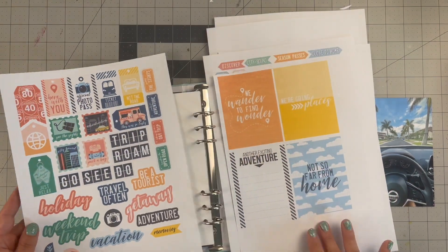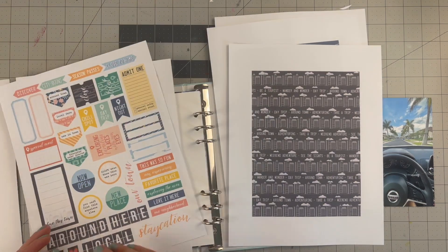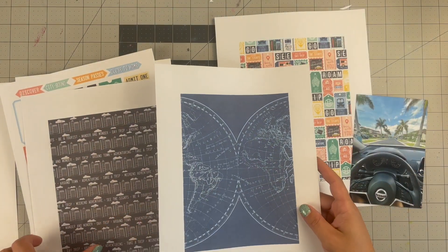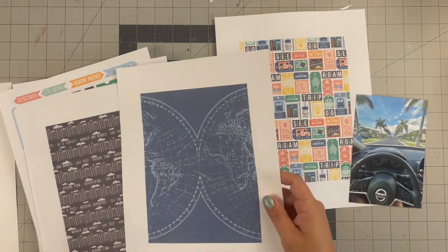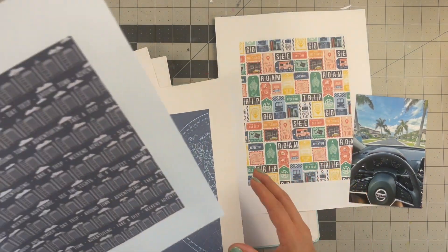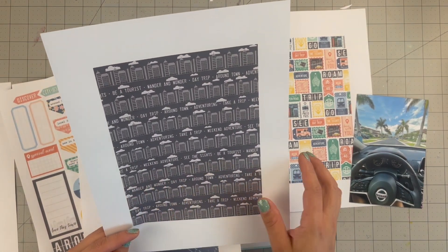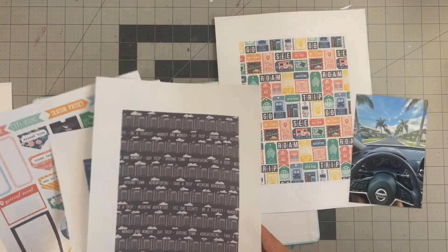I printed out different sticker sheets and a few journal cards that I wanted to use. I love the map paper — you can see the color scheme, it's definitely a primary color, rainbow color scheme. I also love this one with the skyline that says 'wander and wonder, day trip around town, adventuring.'